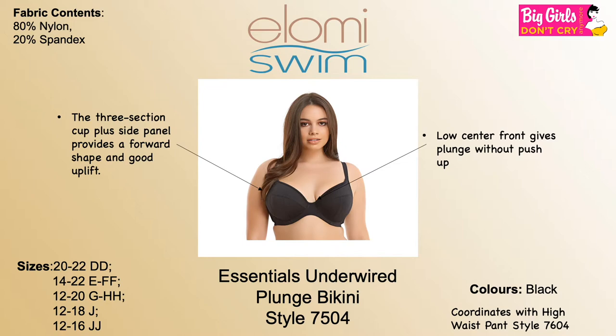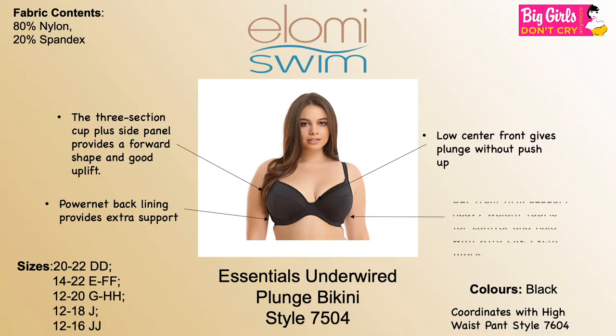The plunge front is achieved without push-up. The power net back lining provides extra support, cut from firm support heavyweight fabric for control and hold, with extra life lycra fabric.